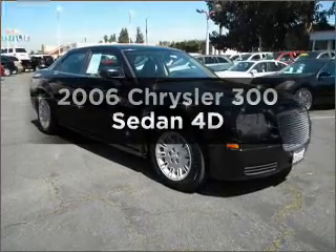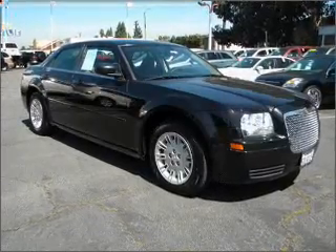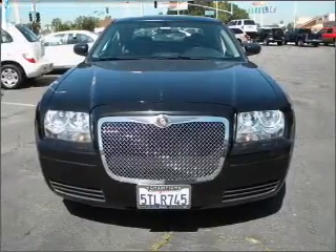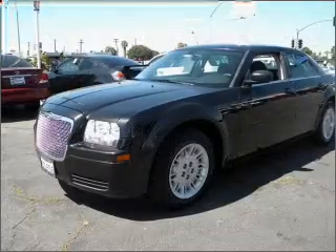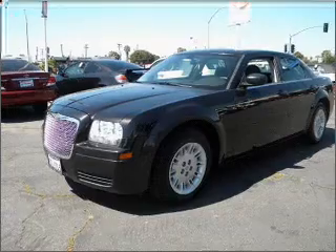Presenting the 2006 Chrysler 300. This is the set of wheels you've been looking for, with a reliable engine connected to a smooth shifting automatic transmission. Premium wheels lend a distinctive appearance.